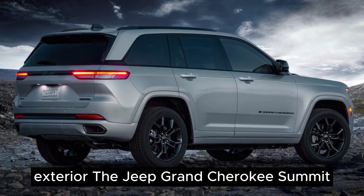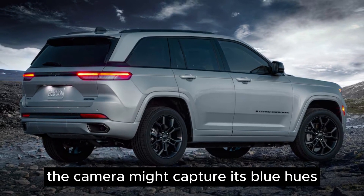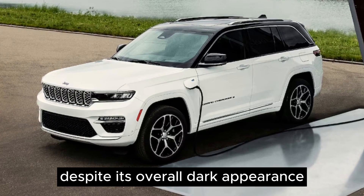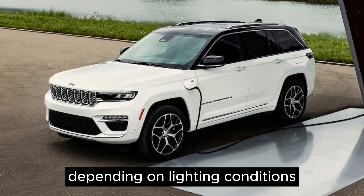The Jeep Grand Cherokee Summit comes in the midnight sky colorway for the exterior, which is quite appealing. The camera might capture its blue hues, especially when reflecting light, despite its overall dark appearance. It's more than just navy — there's a blend of black and blue depending on lighting conditions.